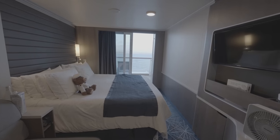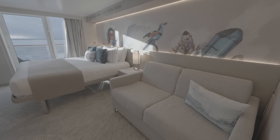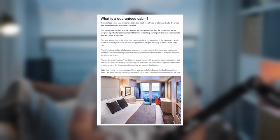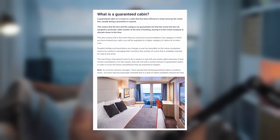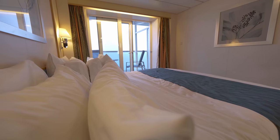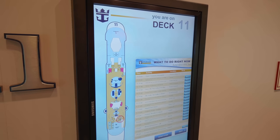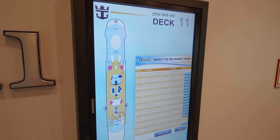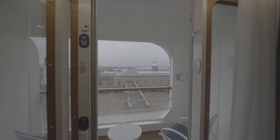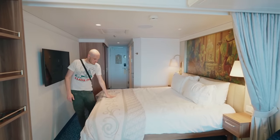One approach, albeit somewhat uncertain, to potentially secure a cabin upgrade is through the type of cabin you initially book. Guaranteed cabins involve reserving a specific cabin category — like an inside, an ocean view, or a balcony — and allowing the cruise line to assign an actual cabin closer to your sailing date. This method does not guarantee a particular deck or location, but occasionally booking a guaranteed cabin can come with unexpected perks, such as a complimentary cabin upgrade.